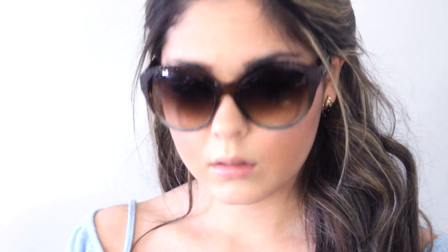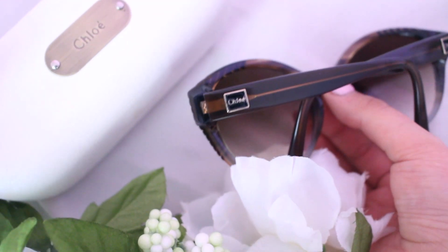My last favorite accessory for the season are these Chloe sunglasses — another thrift store find. I paid only forty dollars for them. They're a really pretty brown shade with Chloe written on the sides, which is a designer brand — and also happens to be my name. They're really good quality high-end sunglasses. I highly suggest picking up a nice pair of sunglasses for summer so your eyes are protected and you look glamorous.